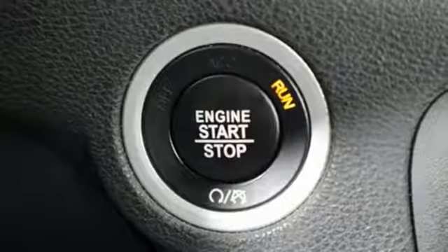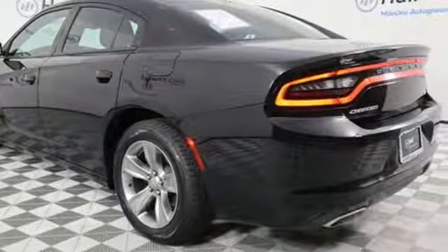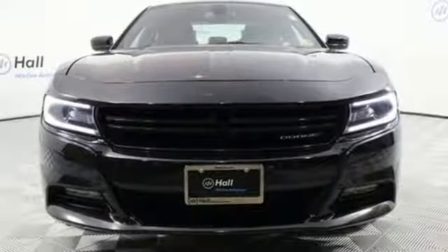And every road trip will be a blast with Uconnect on a touchscreen and integrated voice command with Bluetooth. It's a car that'll make you forever young. Test drive this Charger today.